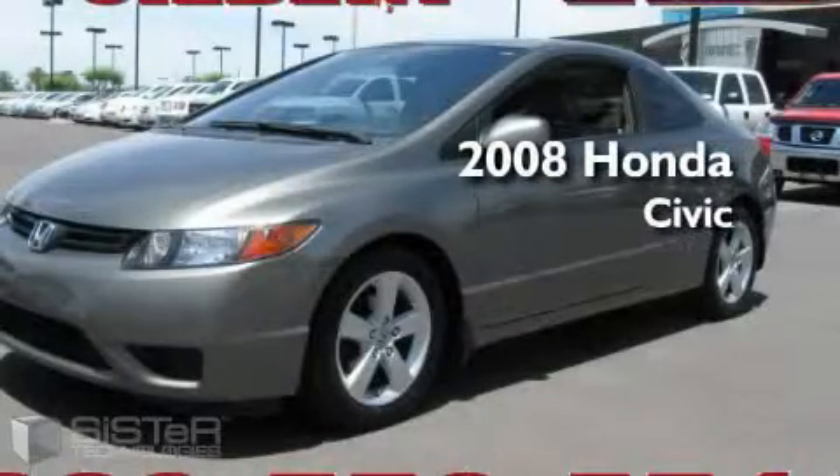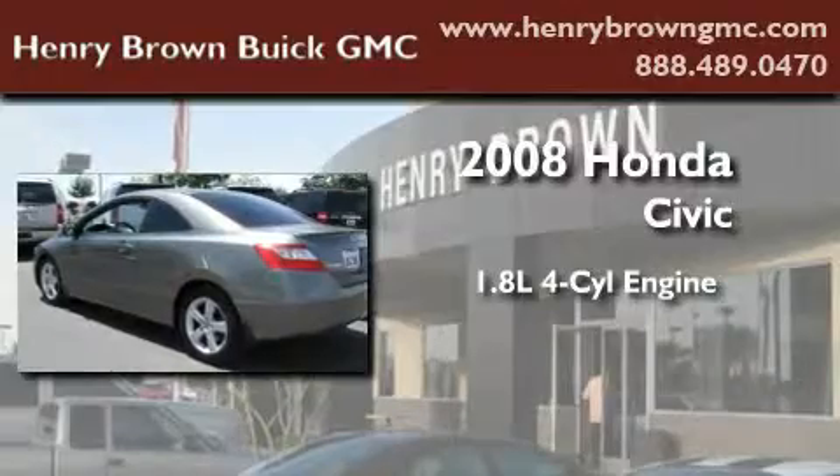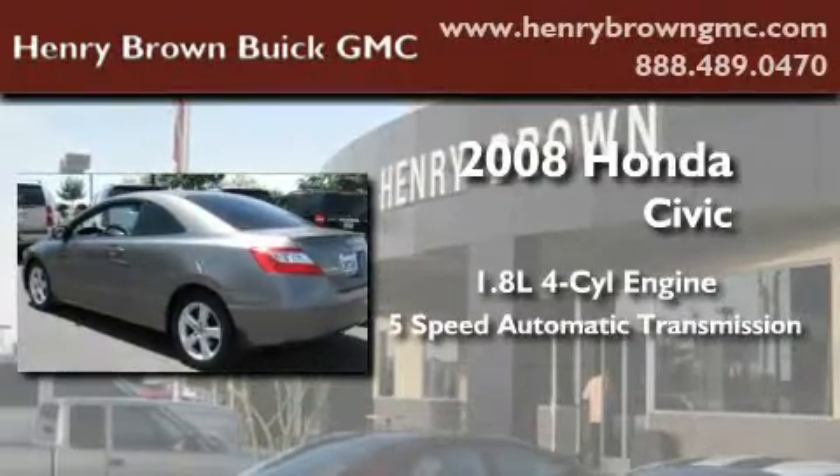This is a 2008 Honda Civic. It has a 1.8 liter four-cylinder engine and a five-speed automatic transmission.